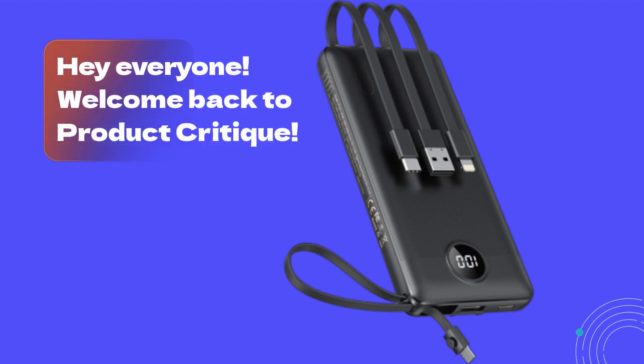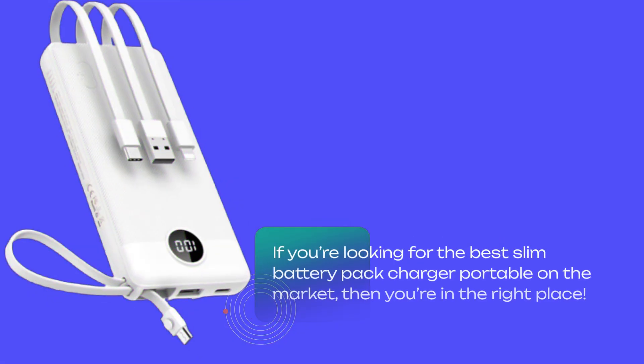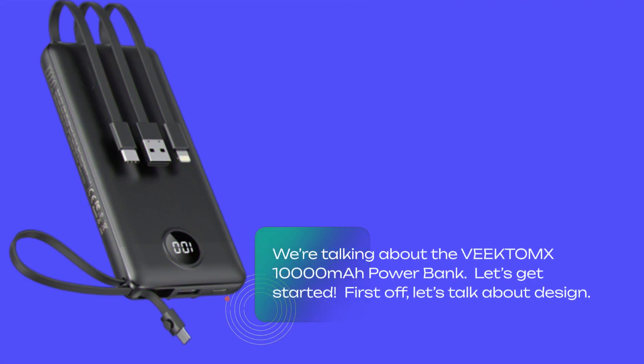Hey everyone, welcome back to Product Critique. Today we're diving into the world of portable chargers, and I've got a fantastic one to share with you. If you're looking for the best slim battery pack charger portable on the market, then you're in the right place. We're talking about the VEEKTOMX 10,000 mAh power bank. Let's get started.